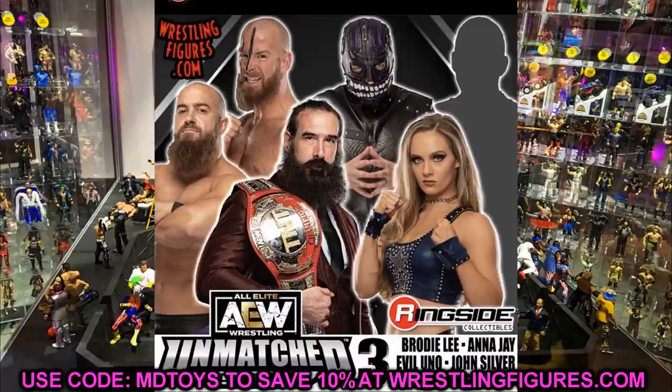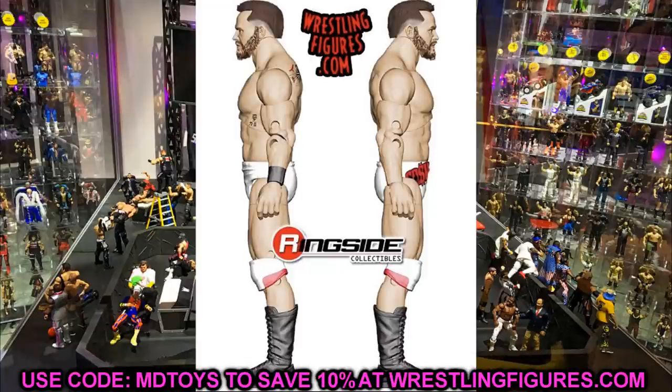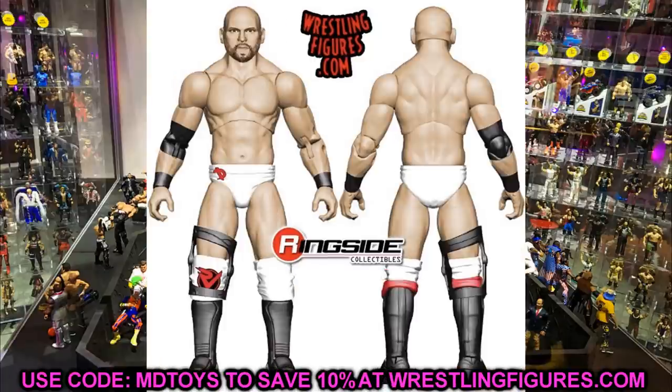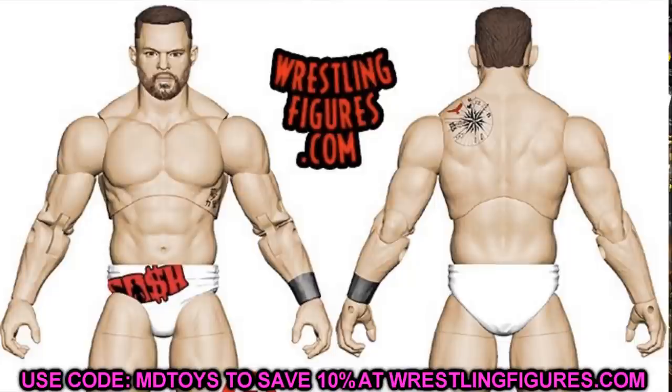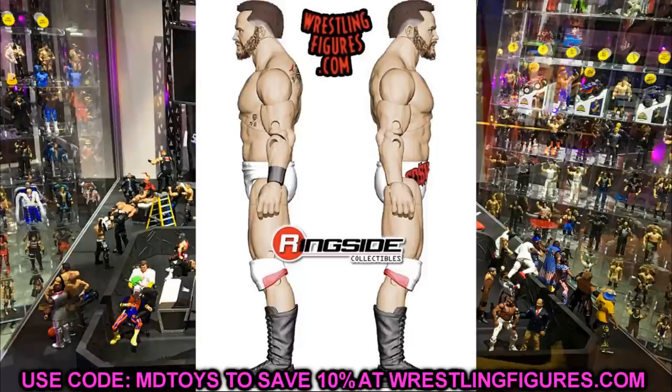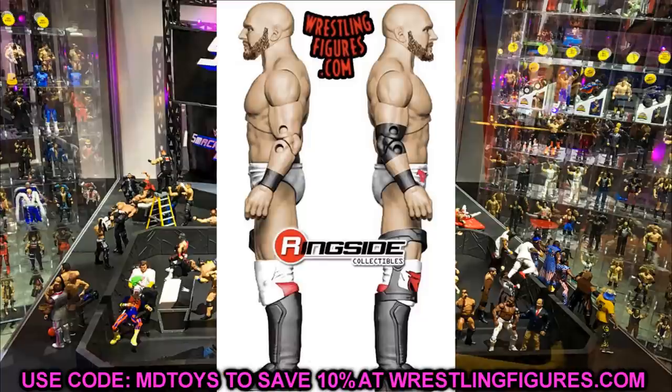We now also know what Unrivaled Collection Series 7 is going to look like. Starting off — we have FTR, both members, in their white gear which looks super fresh. I'll say their likeness is a little bit off in the render, but render images can always change before the final product. I don't want to over-critique a render. I'm so glad to have FTR — it's like seeing a wrestler go from WWE Mattel to an AEW Unrivaled figure, very insane.